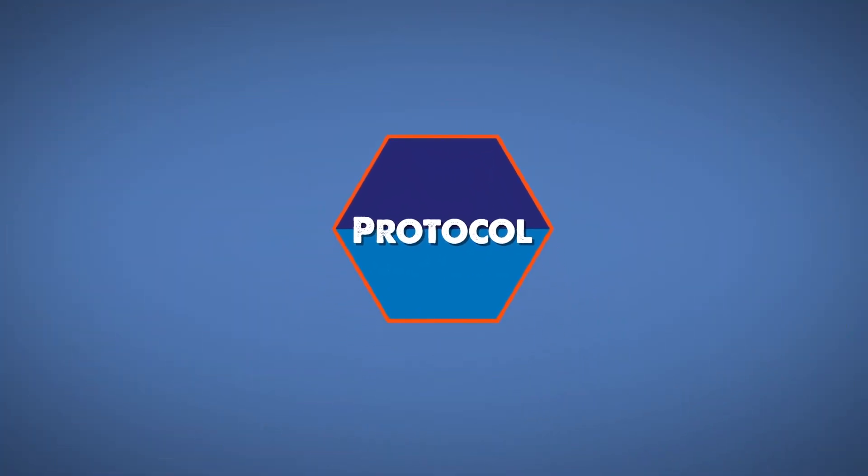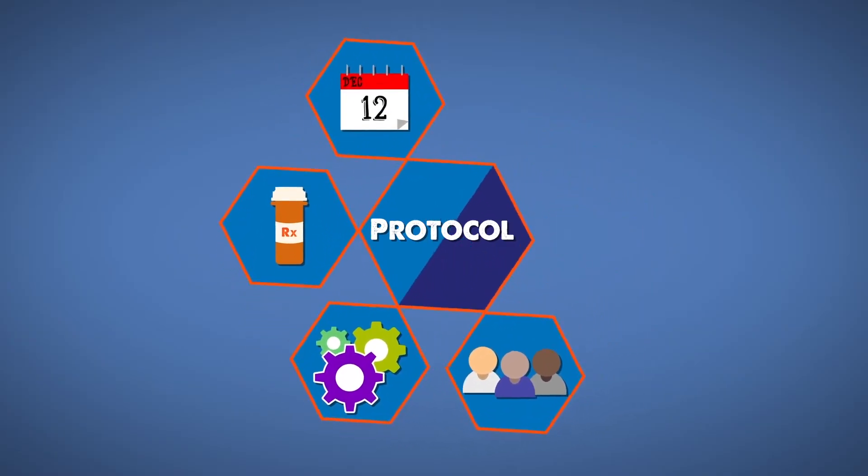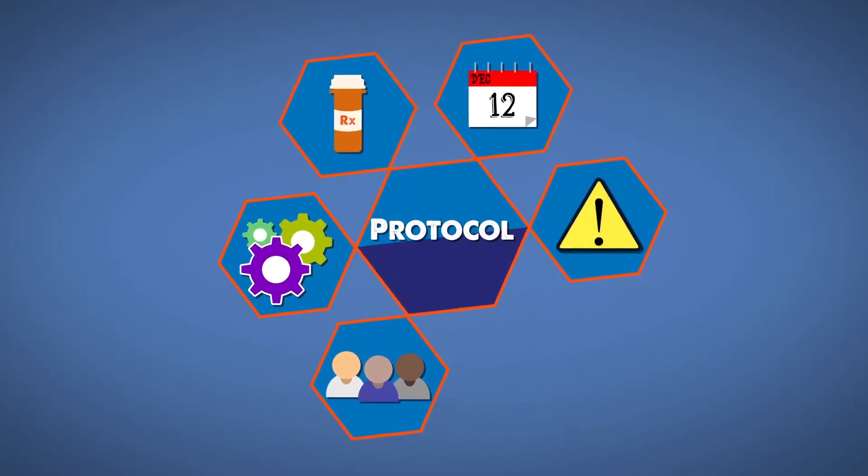First, they design a protocol, which describes the eligible participants, procedures, medications, timelines, risks, and the overall goal.